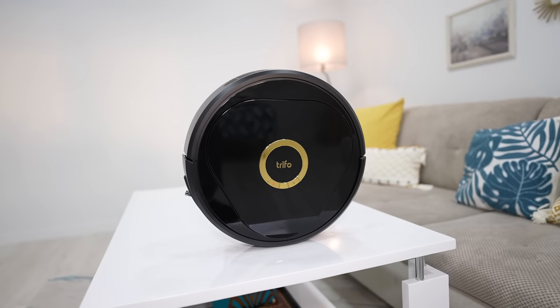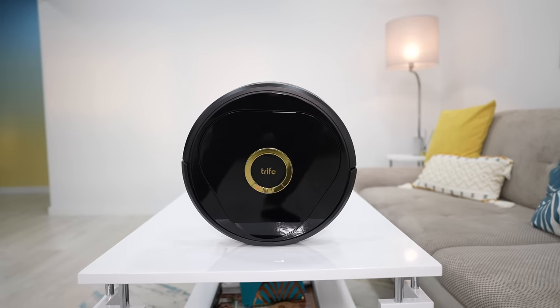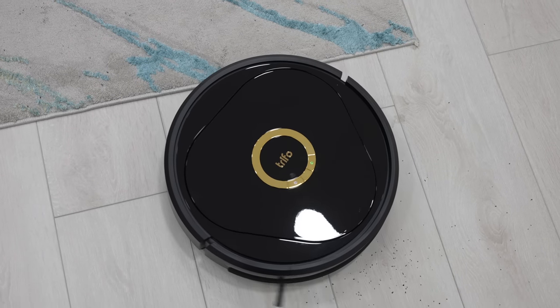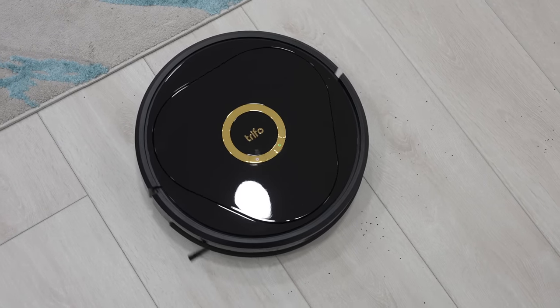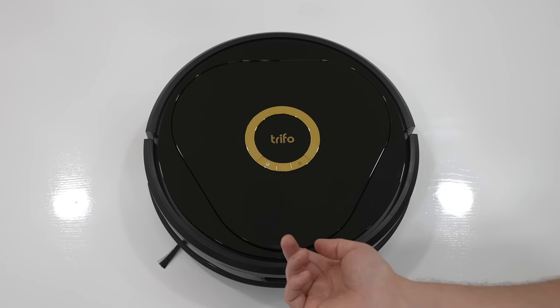The Lucy sports a pretty standard robot vacuum cleaner design but there are some subtle touches that make it stand out from the crowd. First, it uses a yellow ring that houses power and home keys.